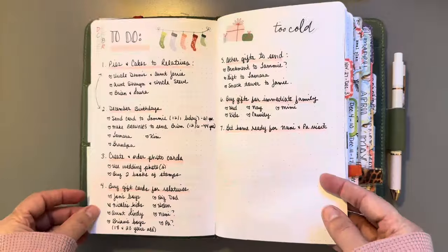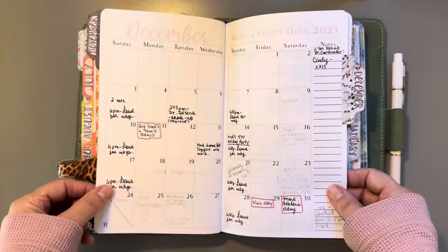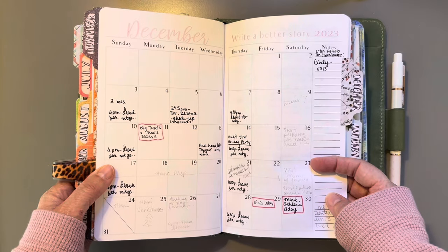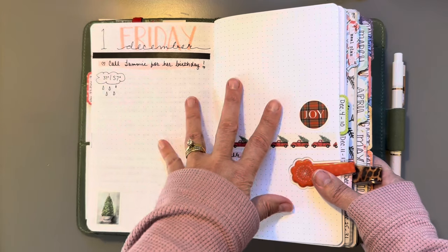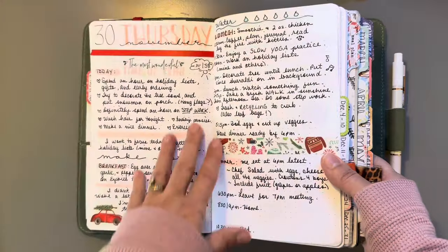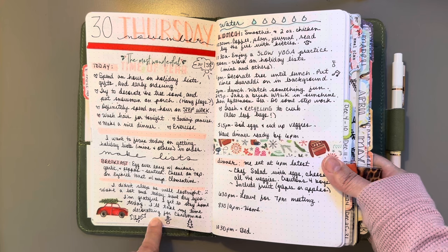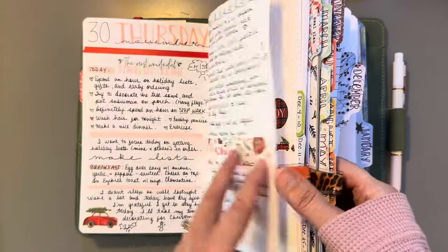Those are my only two Christmas pages in the beginning, and then what I showed in another video is my December. I haven't decorated my monthly page yet — I don't put a monthly in the beginning of this one because I have my yearly with the month back here and I don't want to do it twice. This way it gives me more pages in here if I want to do an extra week or use two pages for my weekend spreads — it just gives me a little bit of extra room. I just make my own weeks.